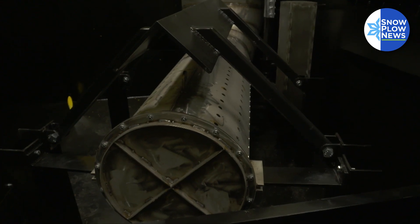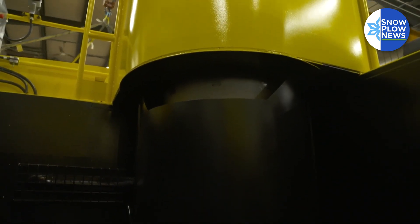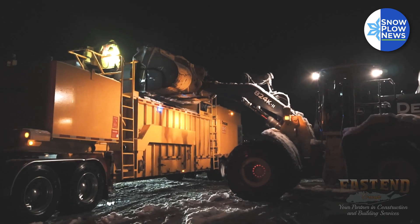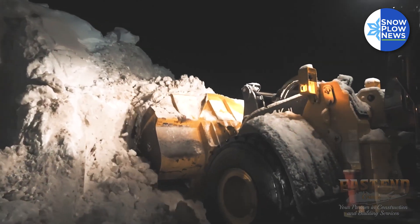It takes one and a half gallons of diesel to melt one ton of snow — that's it. So in today's environment where you're trying to do things as fast and as efficiently as possible, it's the fastest and most economical way of getting rid of snow in a short period of time.